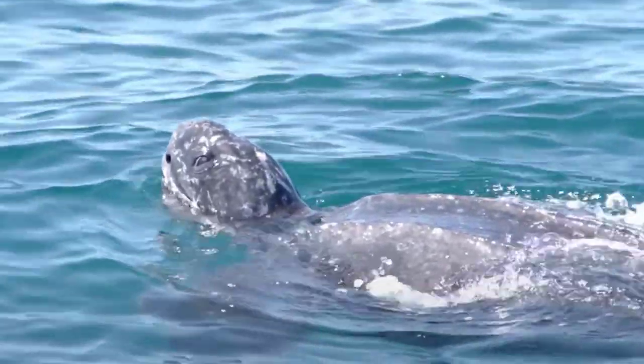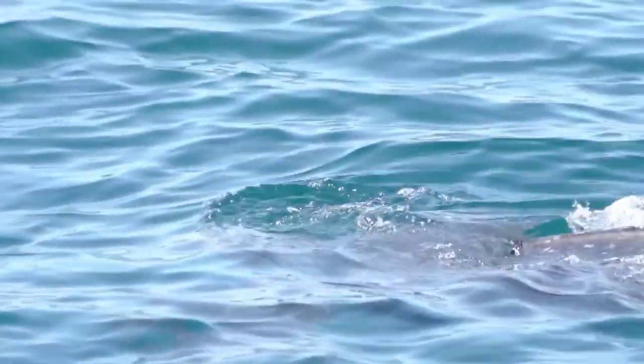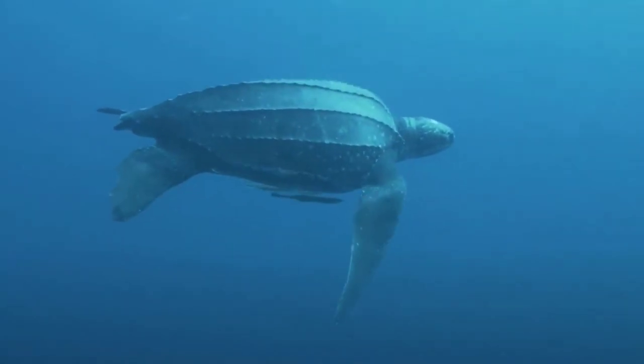Turtle. Turtles are reptiles that have a shell called a carapace. Each plate on the carapace is called a scute. There are over 350 species of turtles around the world.